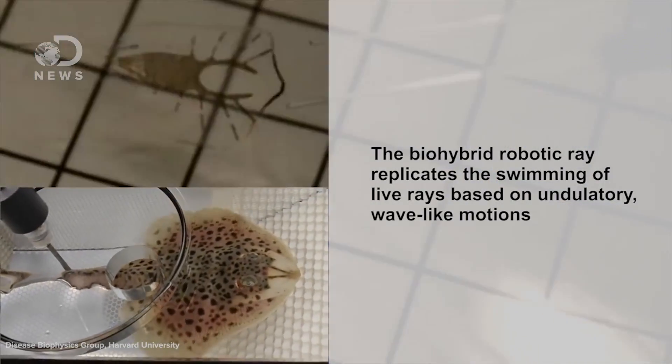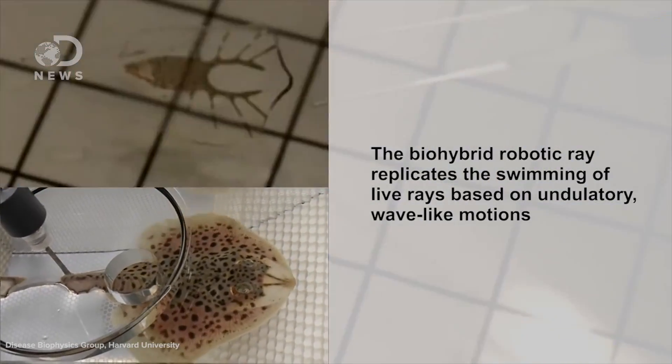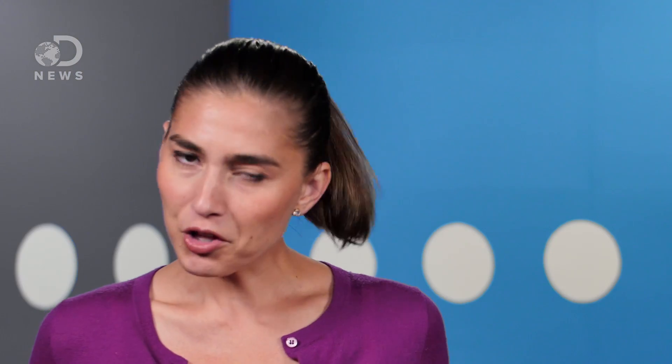That energy source is glucose, a form of sugar, which scientists put in the water to feed the cells. So at this point the robot only swims if it's in a glucose and salt solution at body temperature, with particular light waves flashing at it. But it's still an exciting step forward to making biomechanical robots that sense, respond, and move on their own. In other words, intelligent robots made from live biological materials could be coming soon.